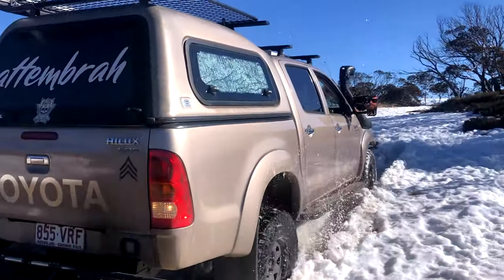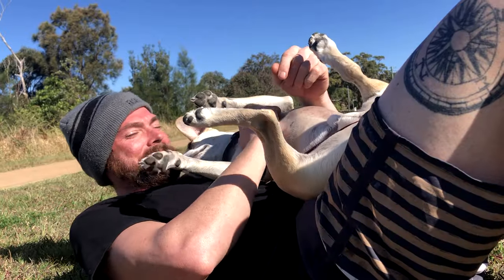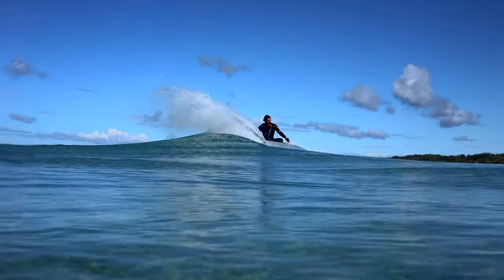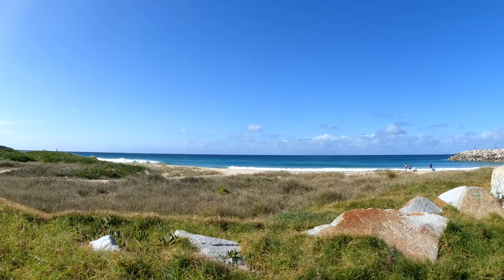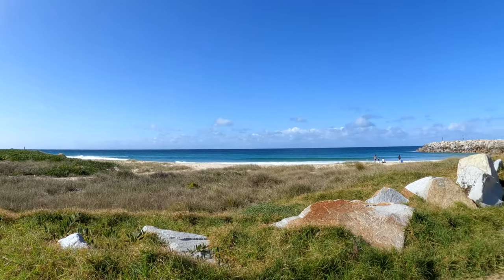With winter now over, we headed back down from the mountains to defrost by the coast with plenty of surf, plenty of sun and plenty of seafood. Well, that's the current wave situation — zero, so we're not surfing.